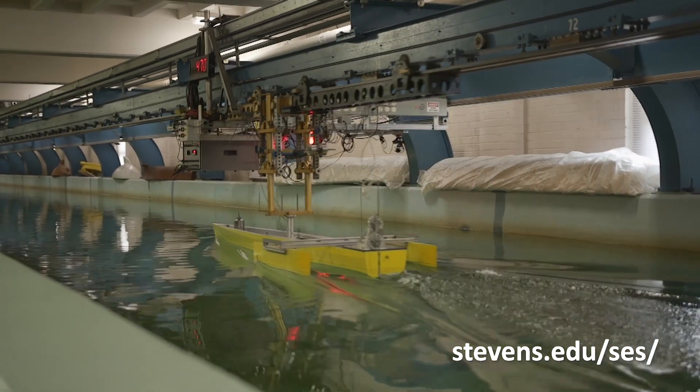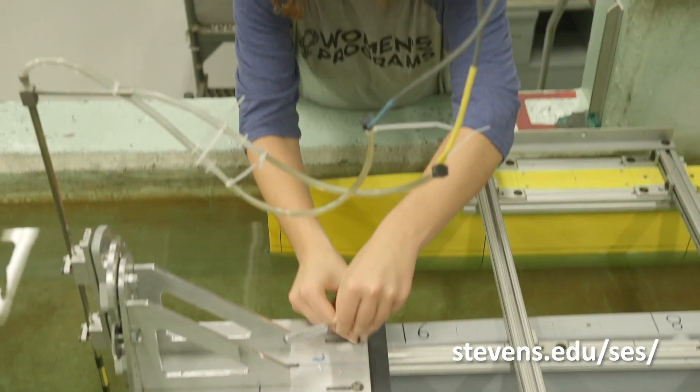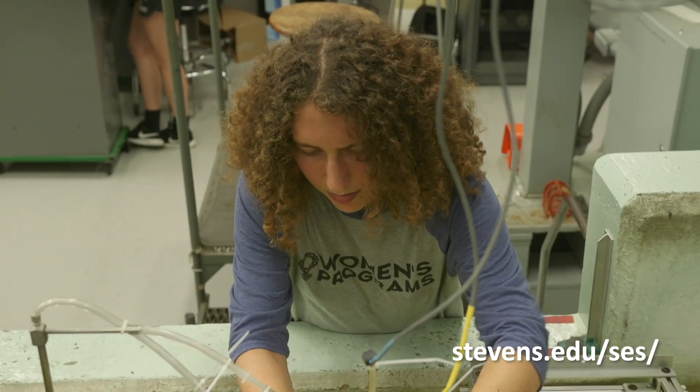Davidson Laboratory is a unique facility for testing different types of marine vessels as well as different types of shore protection technologies. It's actually one of the only facilities in the country that marries both of these together and does both aspects.